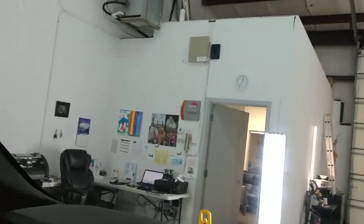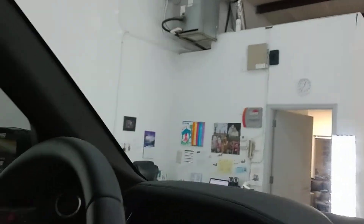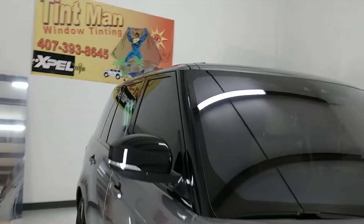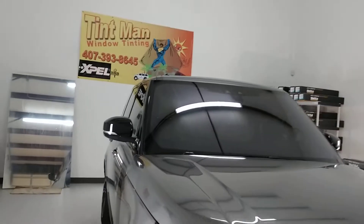You can see out of it just fine. You do have to have a tint waiver to go darker than 28 on the front two doors, 15 on the rear windows, or below your AS1 line on your windshield. You can learn more at tintmanwindowtinting.com.